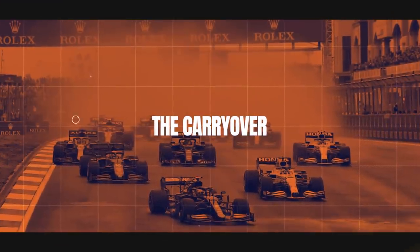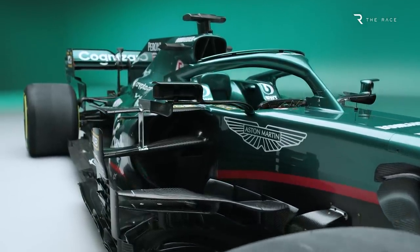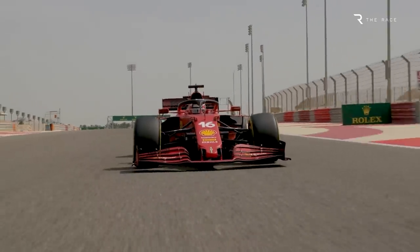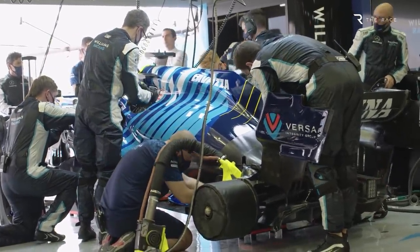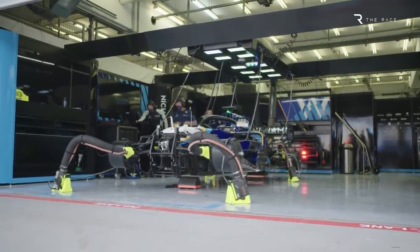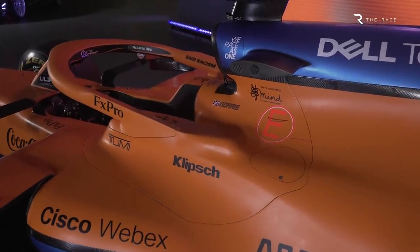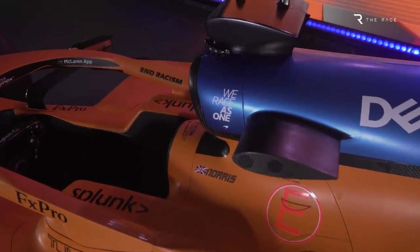An F1 car comprises anywhere from 5,000 to 25,000 parts, depending on who you ask and how exactly you count them. Even for so dramatic a change as the 2022 rules, some of those parts can be directly transferred. Think of the endless electrical systems and hydraulic systems, as well as little-heralded components like the fuel pickup and the fire extinguisher bottle. Provided they still fit in the available space, they transfer either with no change or minimal adaptation. For the most part, this applies to smaller mechanical parts and systems that are vital to making the car work, but not necessarily significant performance differentiators.